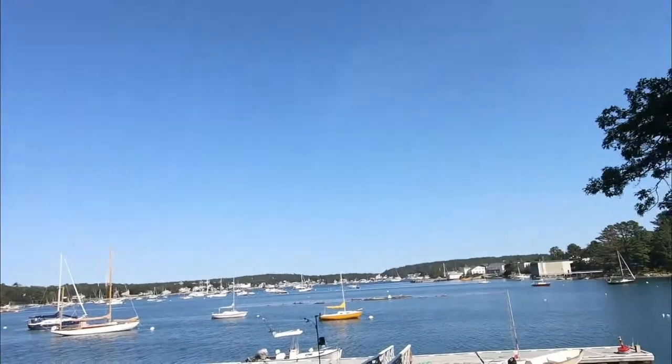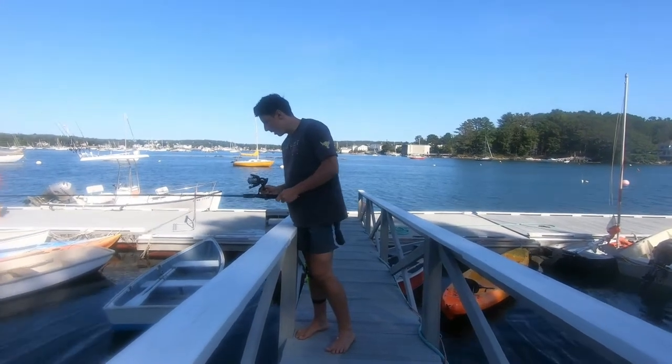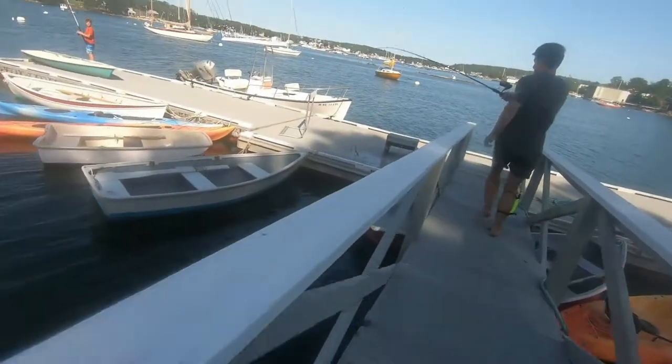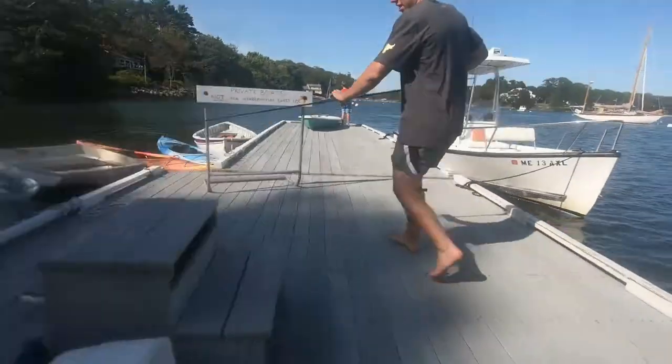We're here at the dock, and we're going to go out and catch something. I caught something. Woohoo! Oh it's fighting. Quick, bring them down. Woohoo! Got another one.